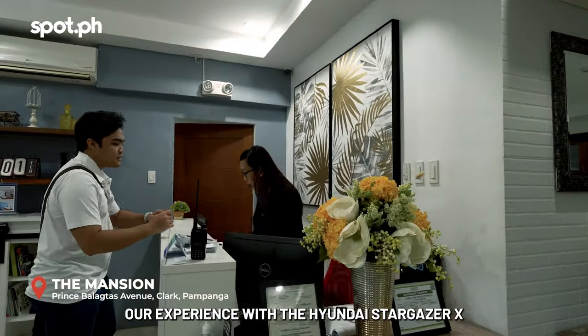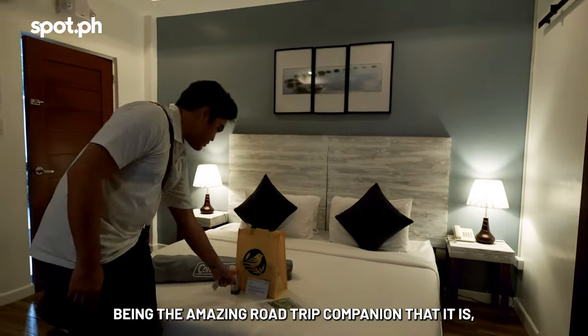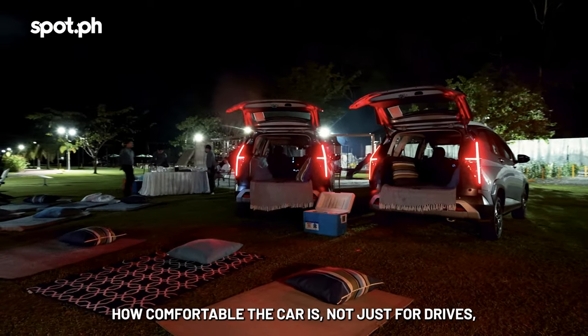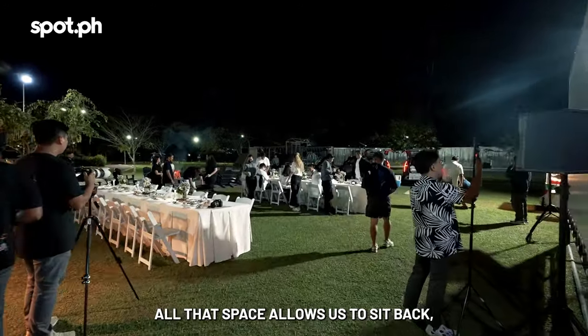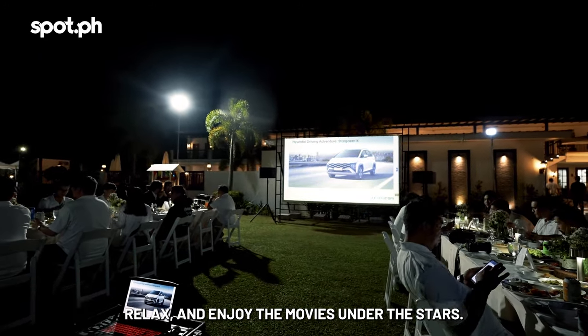Our experience with the Hyundai Stargazer X doesn't stop when we check in to the hotel. Being the amazing road trip companion that it is, this dinner and movie night showcases how comfortable the car is — not just for drives, but as a place to relax. All that space allowed us to sit back, relax, and enjoy the movies under the stars.